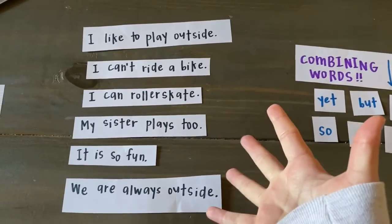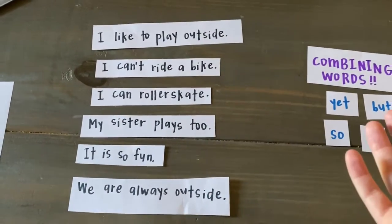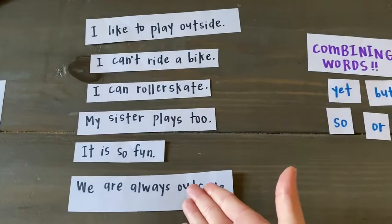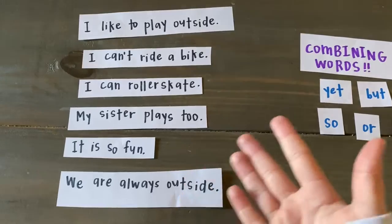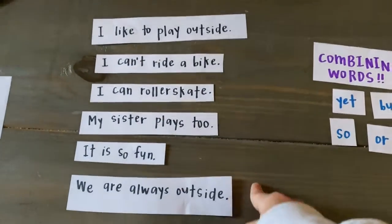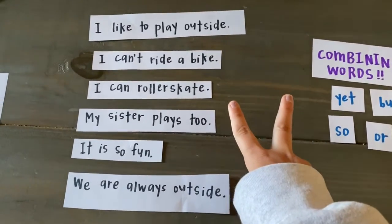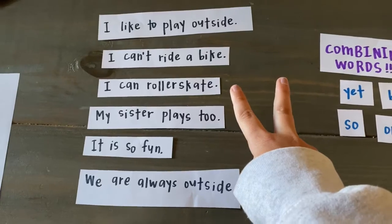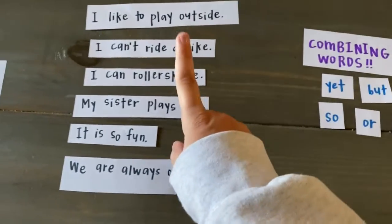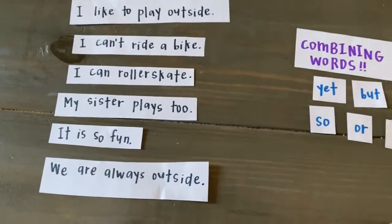So this is a story all about me loving to play outside with my sister — things that I can do and things that I can't do when I'm outside. But when I read it, even though I use all complete sentences, it reads really choppy and I'm constantly stopping at these periods. So what I want to do is look for two or more sentences that share a similar idea and see if I can combine them using a combining word into one longer sentence to add more rhythm and flow into my writing.